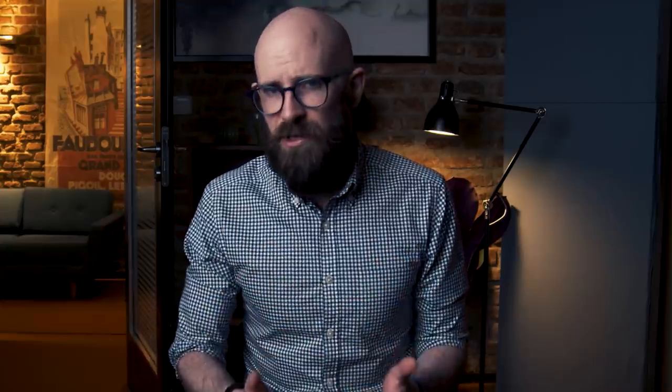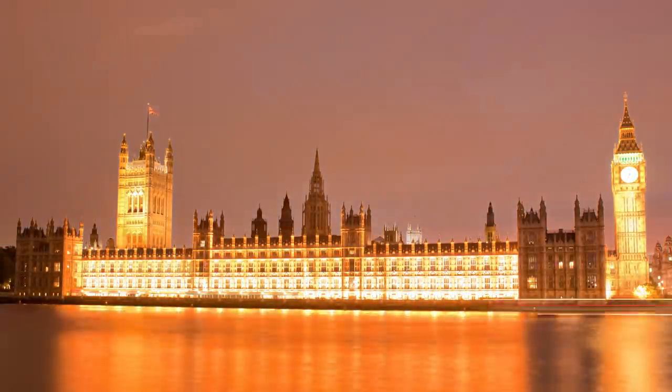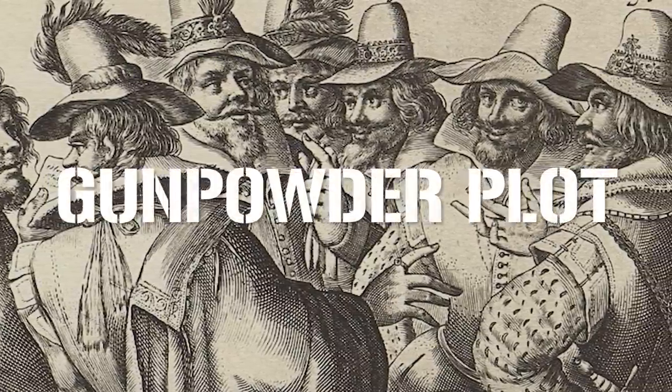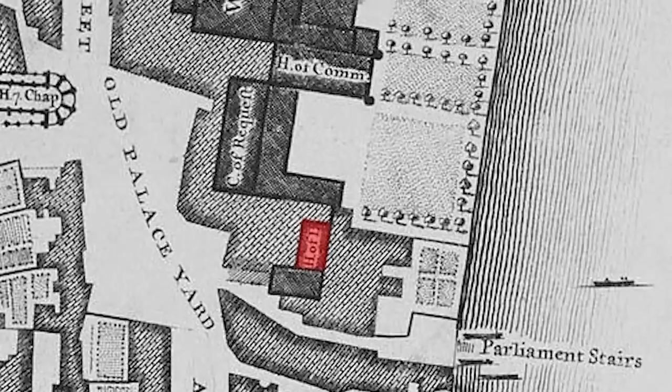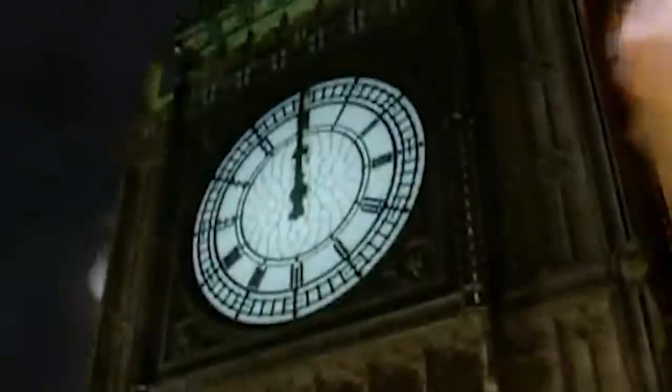Westminster Palace's thousand-year lifespan as a seat of political power has made it a target for terrorists and assassins. The most infamous attack was the Gunpowder Plot of 1605, organized by a group of Roman Catholic gentry aiming to assassinate the Protestant King James I. The conspirators placed tons of gunpowder beneath the House of Lords, with Guy Fawkes charged with detonating it while the government was in session. Security uncovered the plot, arresting and killing nearly everyone involved. Most historians believe the explosion would have wholly destroyed Westminster Palace. In slightly more recent history, the only assassination of a British Prime Minister occurred there in 1812, when Spencer Percival was shot in the House of Commons.